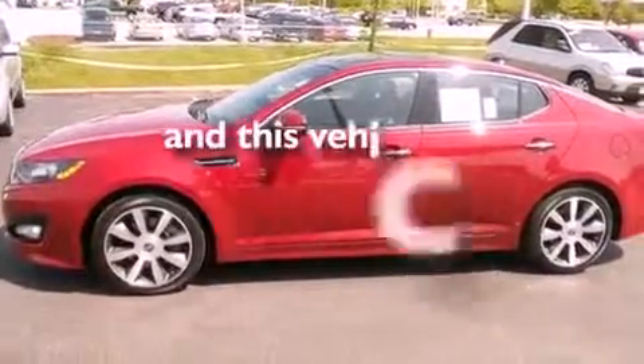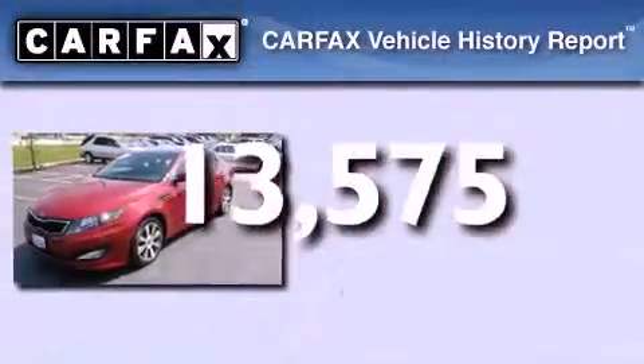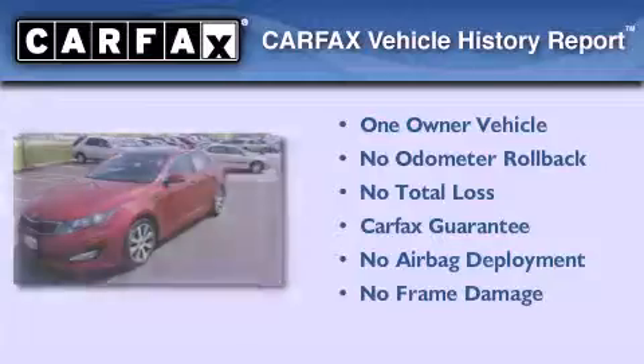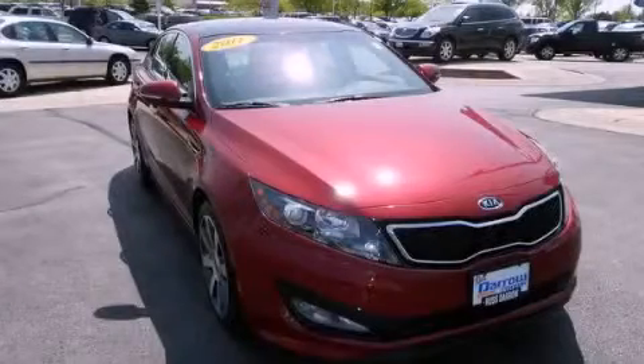This vehicle has fewer than 14,000 miles on the odometer. This Kia has had only one owner, and it qualifies for the Carfax buyback guarantee. Contact us today to schedule your opportunity to see this automobile in person.